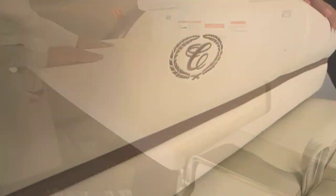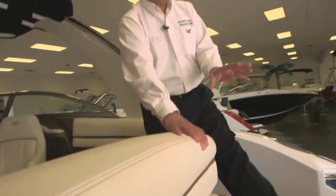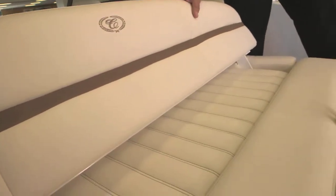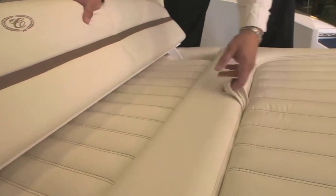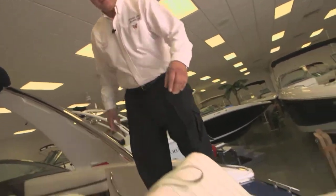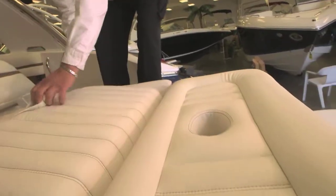Another thing — you spend a lot of time on the back of the boat. This seat drops down so you can lay out and get some sun. If you want to sit up and watch kids or grandkids, there's a rumble seat that Cobalt offers. It flips up so you can sit up and watch, and drops all the way down very easily.